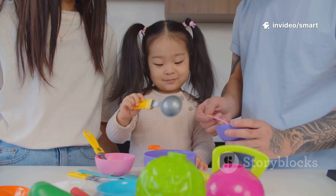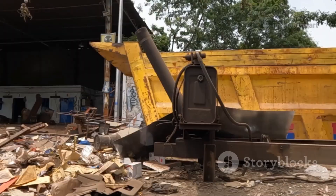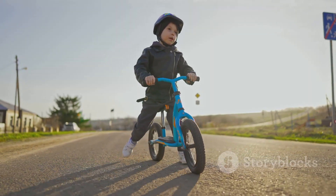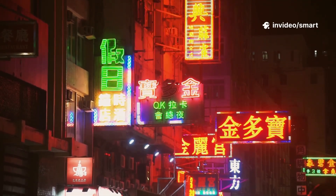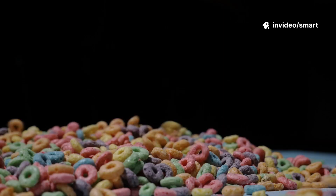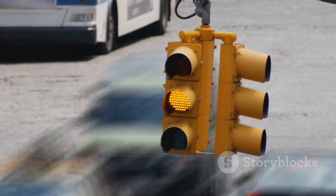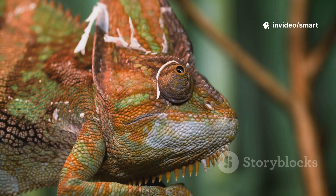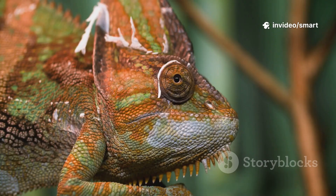Colors help us describe the things we love and cherish, like a bright yellow toy truck that zooms across the floor or a shiny blue bicycle that takes us on amazing adventures. They're also a kind of secret language, a visual code that helps us navigate the world. Colors help us spot our favorite cereal on a crowded store shelf and know when it's safe to cross the street at a busy intersection. They even help animals either hide from predators with camouflage or stand out to attract a mate.